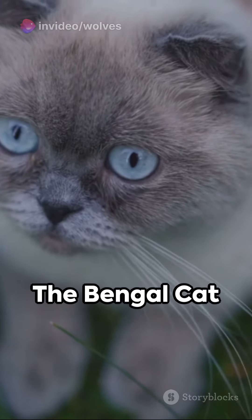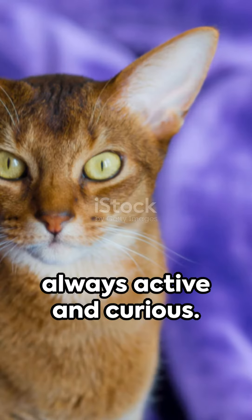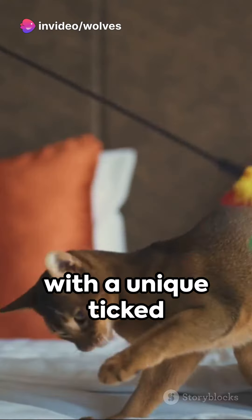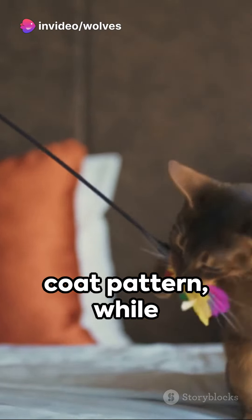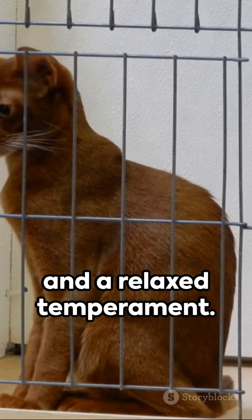The Bengal cat mimics a wild leopard with its distinctive spotted pattern, always active and curious. The Abyssinian is a short-haired dynamo with a unique ticked coat pattern, while the ragdoll is a gentle giant with captivating blue eyes and a relaxed temperament.